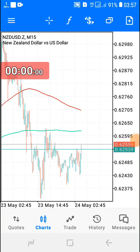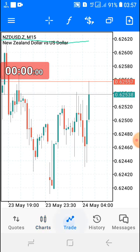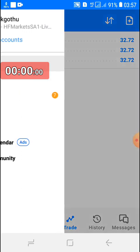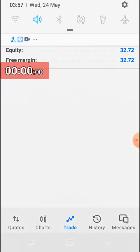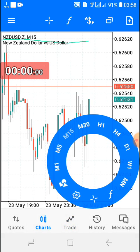Hello everyone, it's freezing cold out here. I'm about to trade the NZD interest rates decision. I have a $32 account balance with HotForex Markets. I'm about to trade the NZD/USD interest rates decision at 4 AM on the 24th of May, a Wednesday.